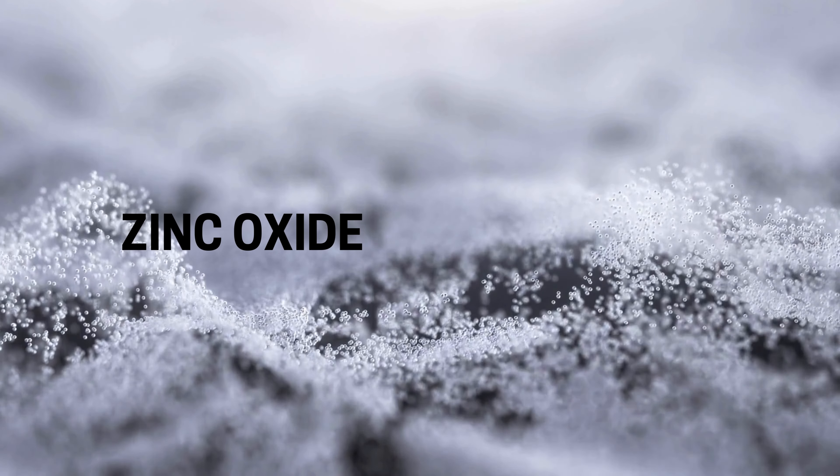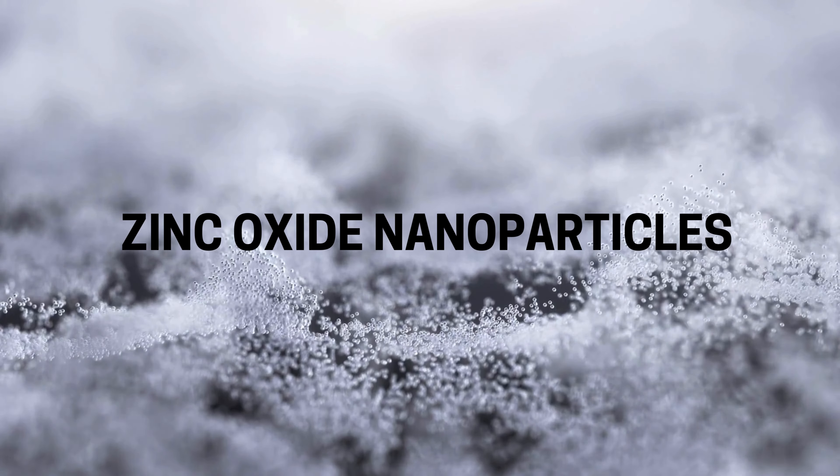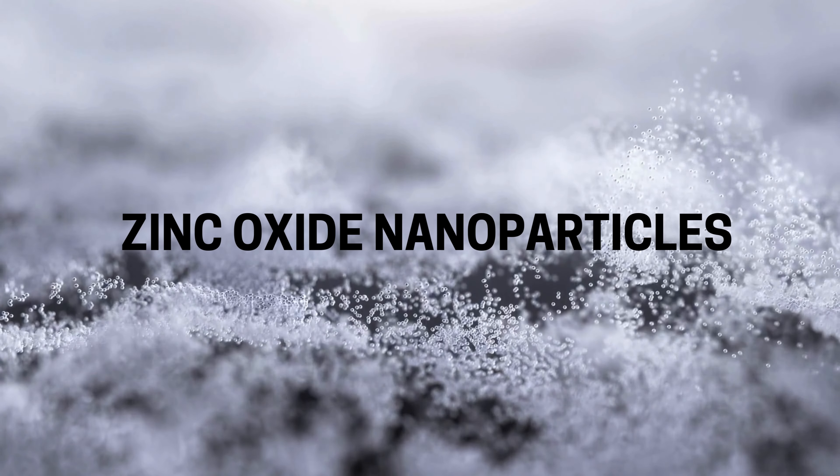Hi everyone, welcome back to Shilpent. Today we're diving into the fascinating world of zinc oxide nanoparticles. These tiny particles have some incredible properties and applications that you might not be aware of. So, let's get started.